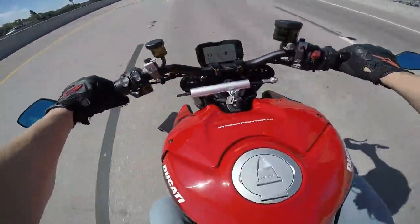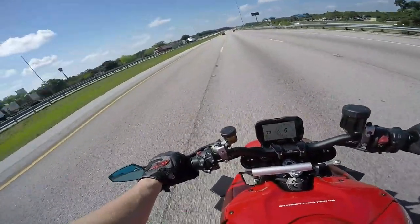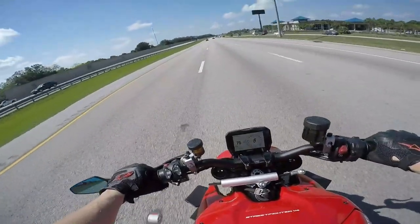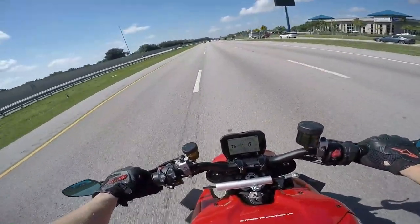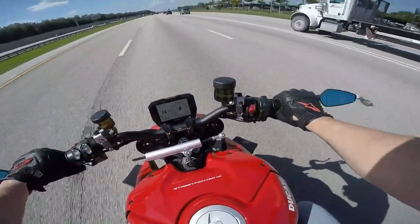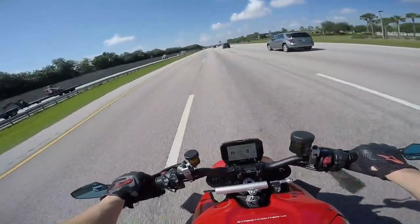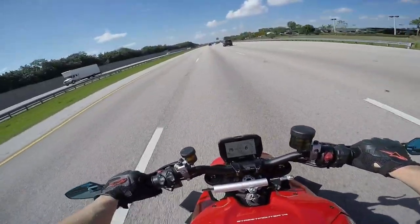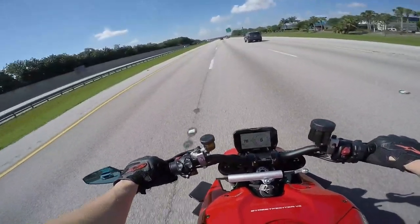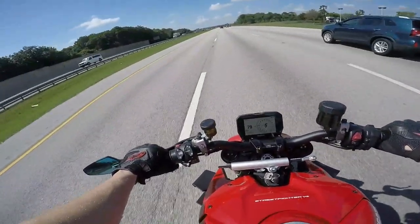Alright guys, I'm going to turn this camera off for right now because it's hard to hear or talk when the wind's going 80 miles an hour. By the way, I'm doing 75 — it feels exactly the same as the MT-10 on the highway, it's not bad. I'm sure it would be just a little bit better on the R1 or a full fairing bike because of the wind protection.